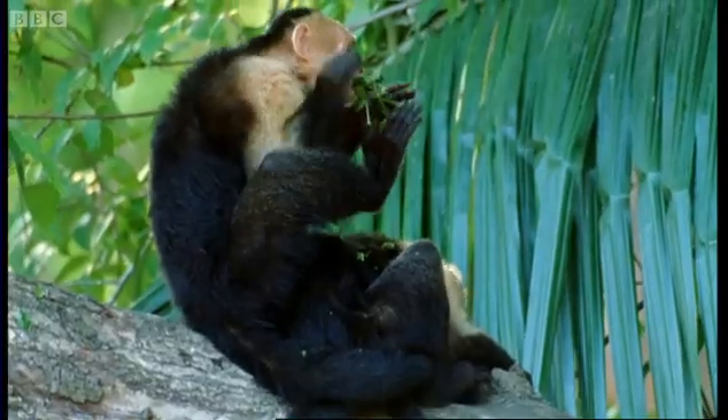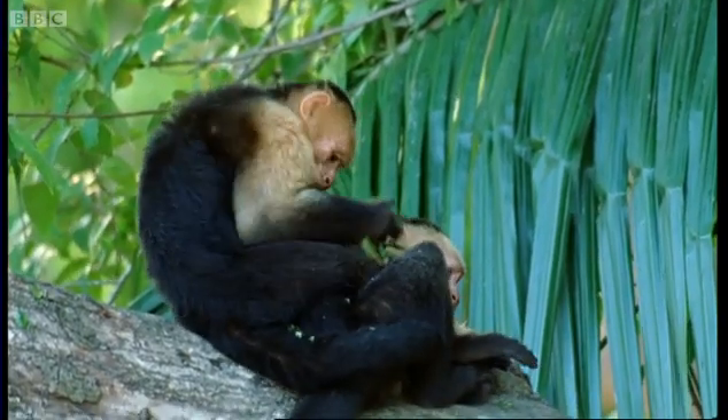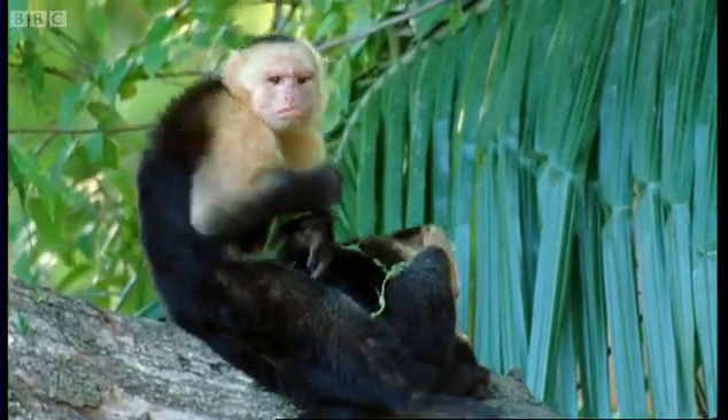Do these capuchins really know that this behaviour protects them against skin infections and mosquitoes? Well, of course, it's impossible to say. But it is the case that they do it more frequently during the rainy season, when there are more skin infections and mosquitoes around than at any other time during the year.